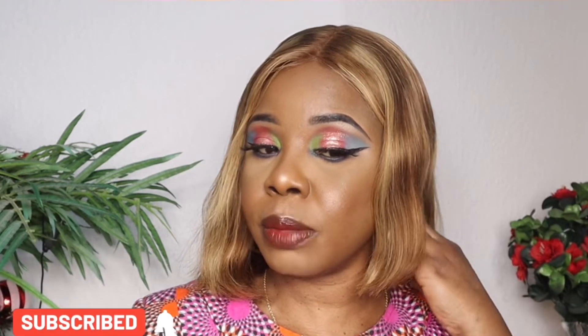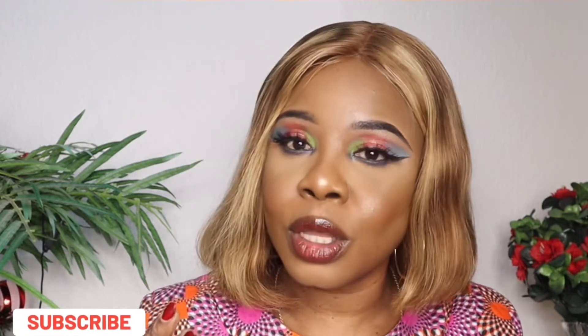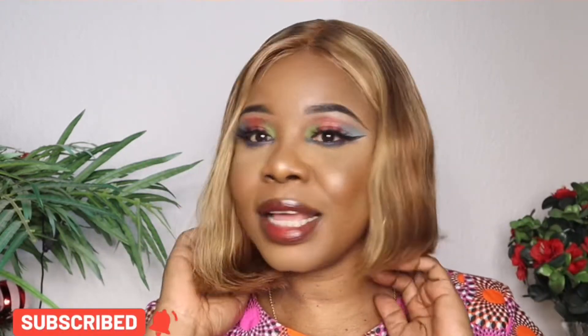This is the final look for my number 10 Christmas makeup look out of 12. It's very simple — it might look complex but once you watch the video carefully you'll see it's straightforward. We still have two more looks to go.